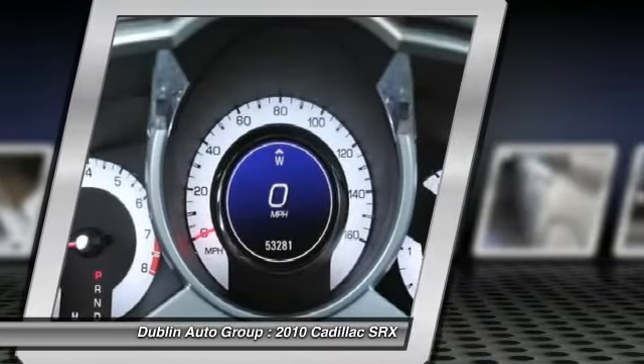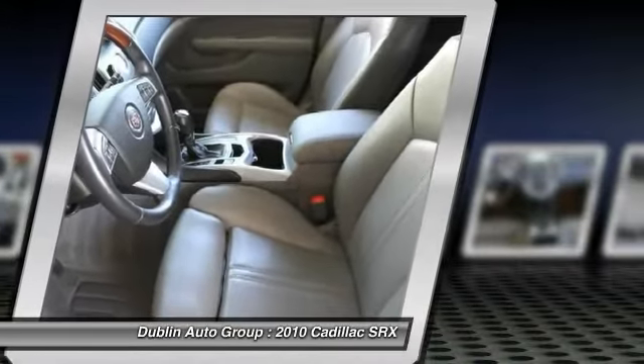Auto-dimming rear-view mirror. This beauty will even make your house keys jealous. Drive it today.